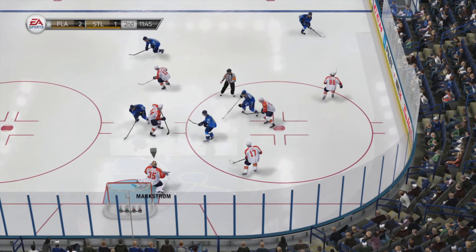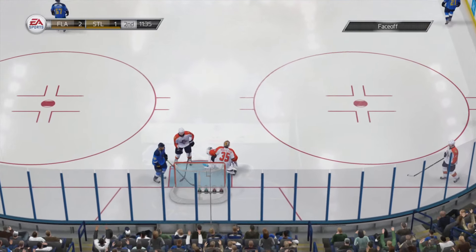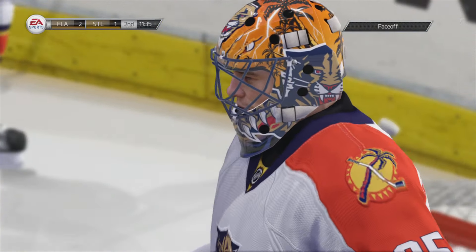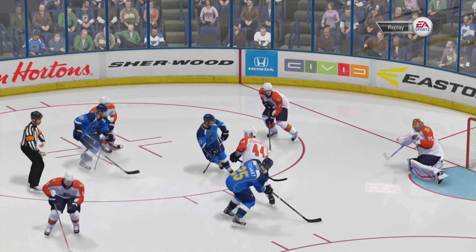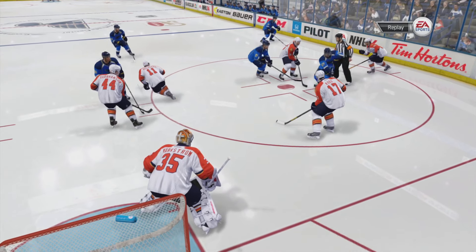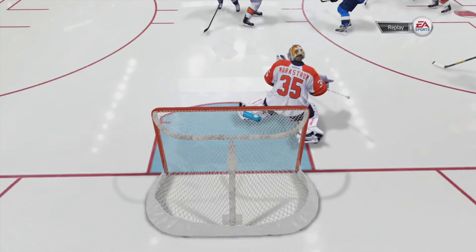Puck controlled off the draw in the zone — good save with a glove, that one had a chance to find twine. Perron's gotta be wondering how he didn't get a goal on that. That's exactly what he wanted to do offensively. That's a tremendous save. Let's just call this goaltender the problem solver — because the turnover created one and he solved it.